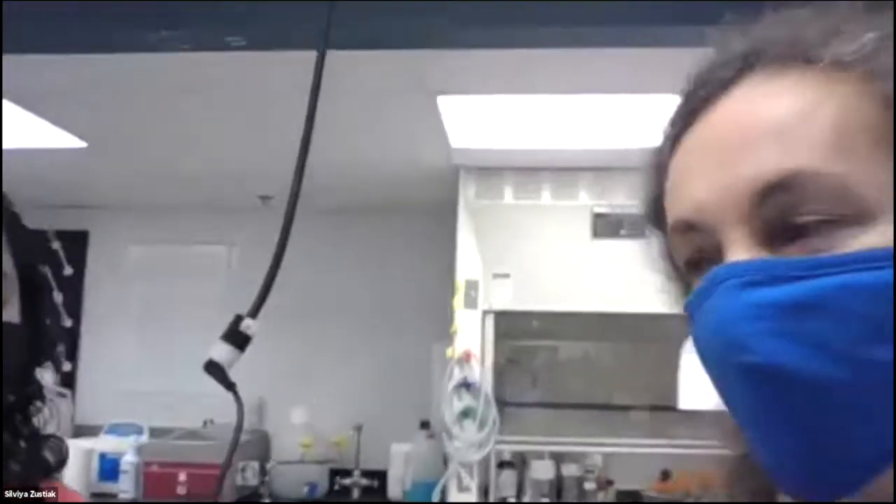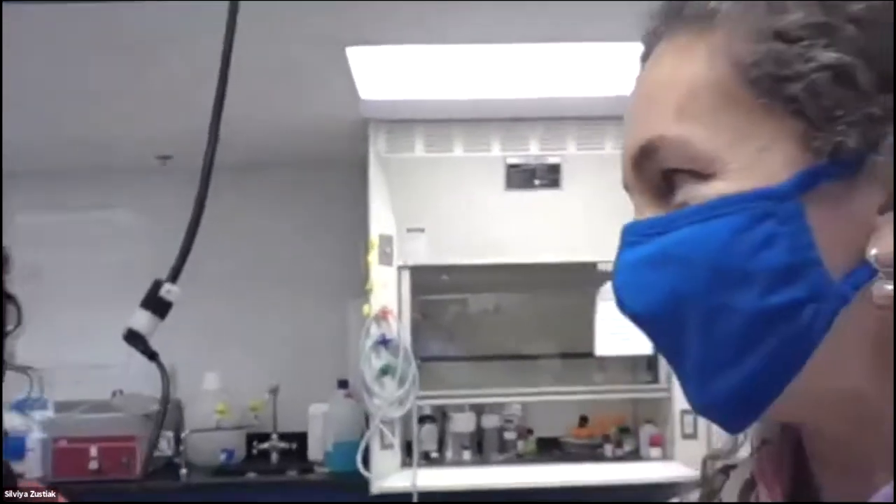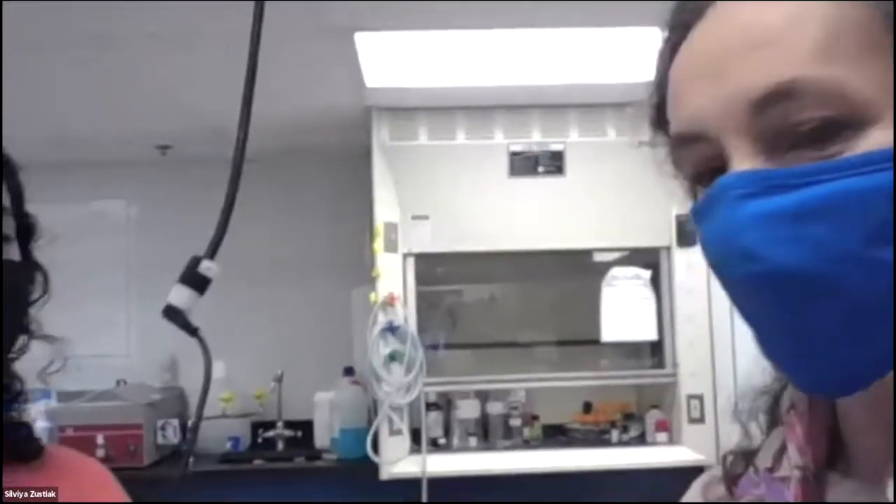Ither, which year are you in? Maybe tell us a little bit about yourself. I'm Isa. I'm a freshman at SLU studying biomedical engineering. I joined Dr. Zuziak's lab in November of last year, and I'm helping out a graduate student who is investigating how nanoparticles affect the degradation and other properties of hydrogels.